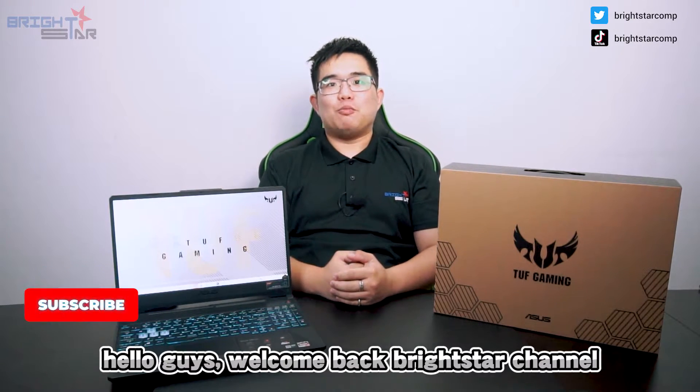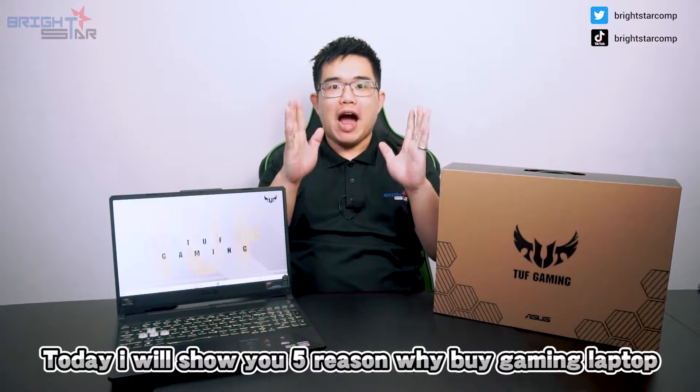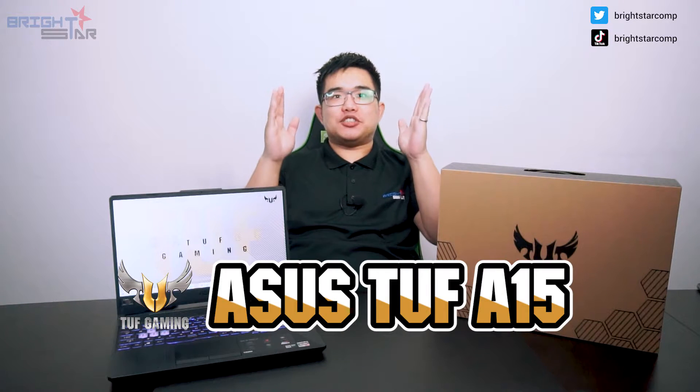Hello guys, welcome back to Brightstar channel. Today I will show you 5 reasons why to buy a gaming laptop. Right here I have the 2020 Super King gaming laptop — it is the ASUS TUF A15 gaming laptop.